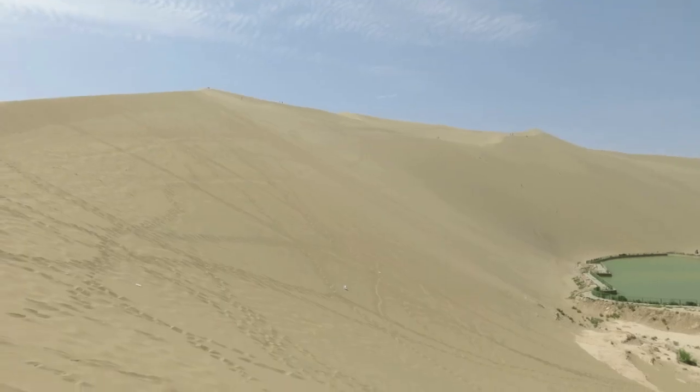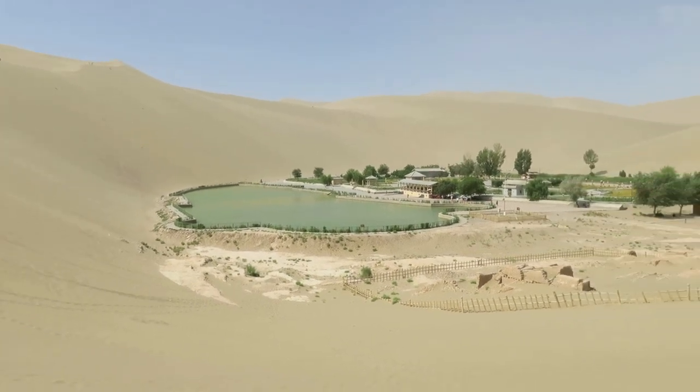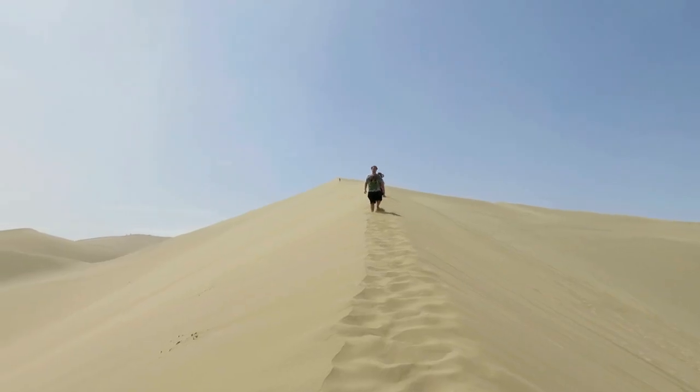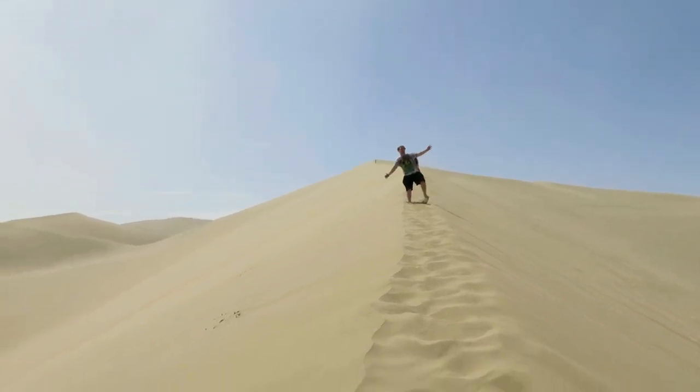You climb higher and higher and you start to see the oasis — what Dunhuang is famous for — and you can really start to feel the desert beauty, and feel the sun, and feel the wind especially. The wind makes your hair just go crazy, and it never stops.